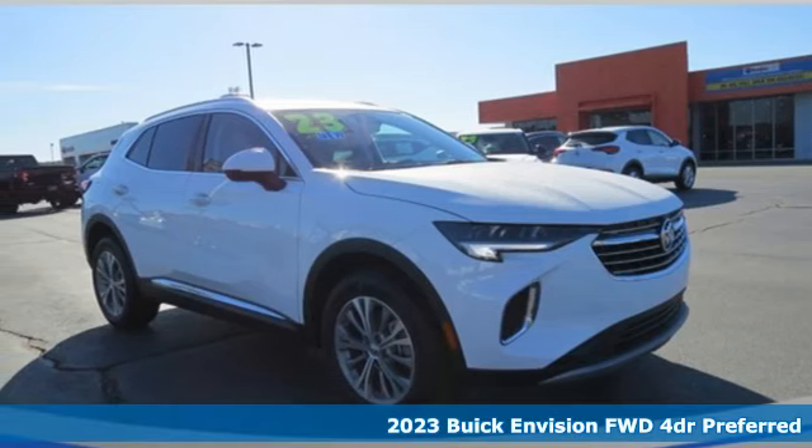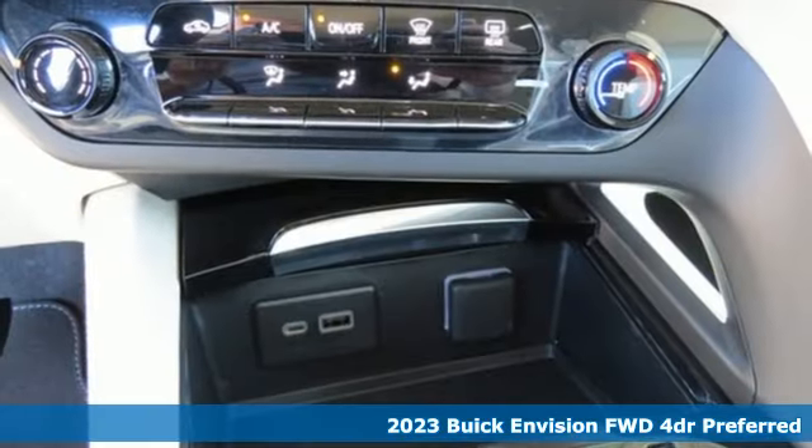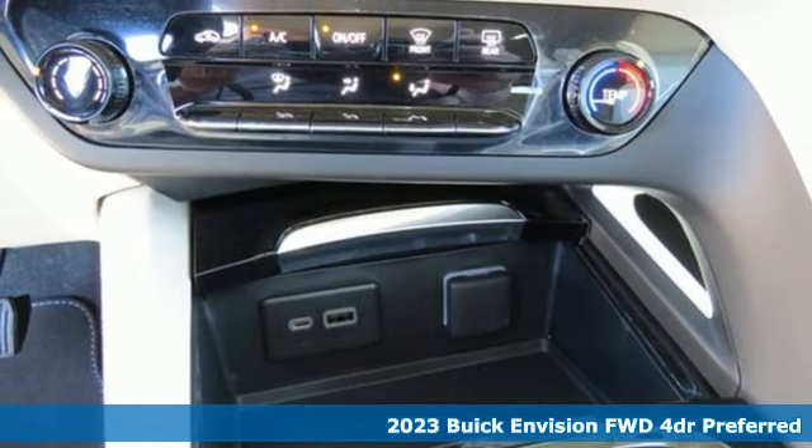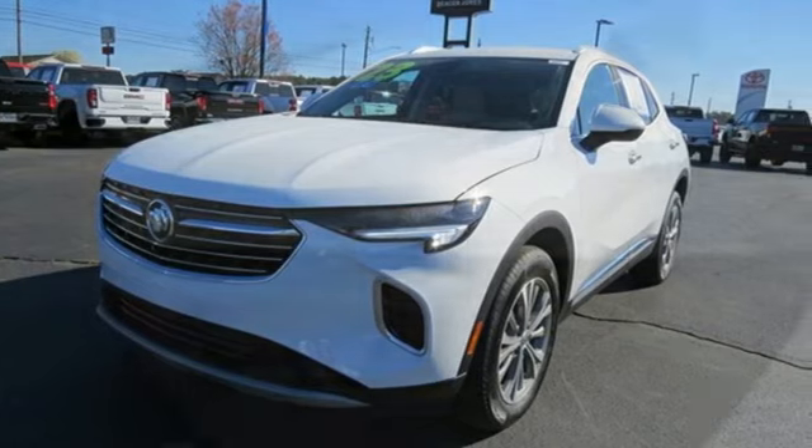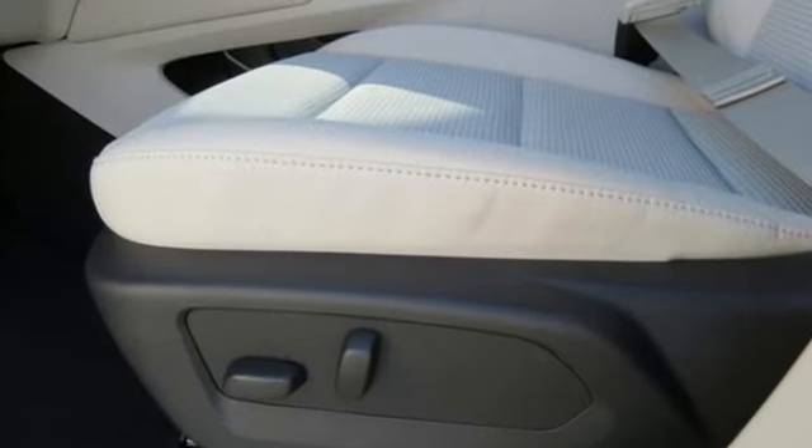It's a new 2023 Buick Envision. The interior was designed to be your retreat from the outside world. Go ahead, sit back, unwind, and relax. You'll look forward to every drive with features like these.